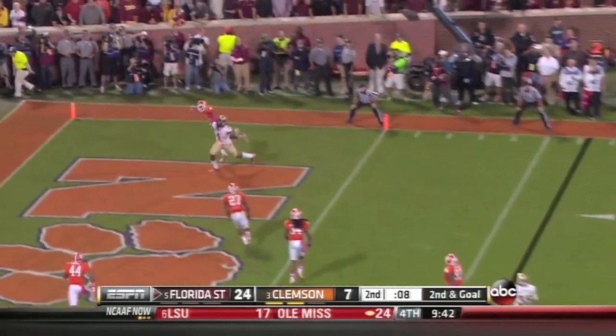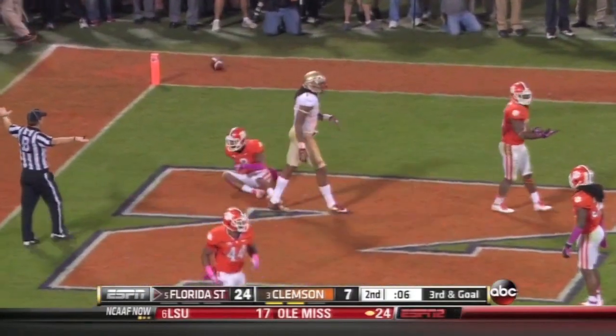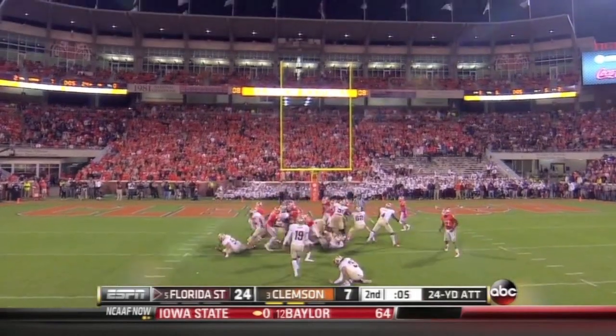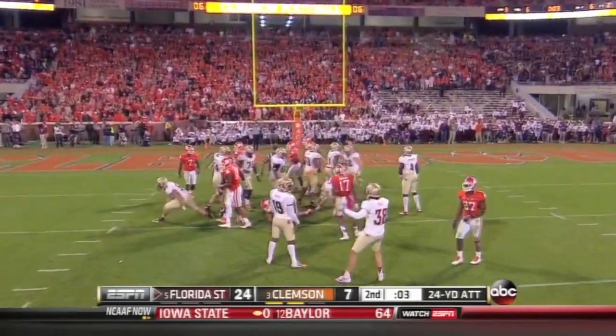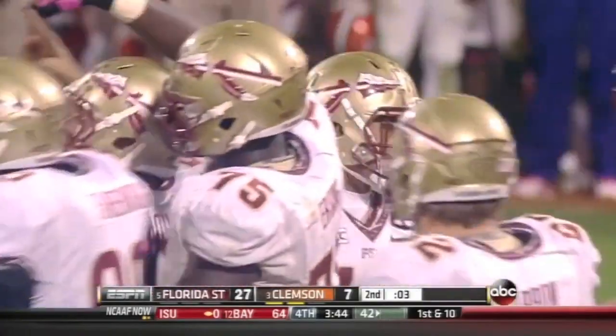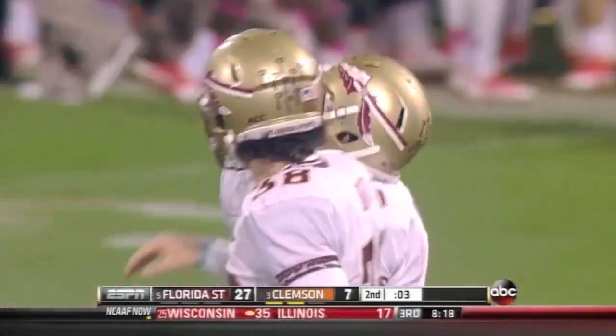Short drop, fires into the end zone — Benjamin. 24-yarder. The Noles kick on the way with three seconds remaining. The Noles dominating Clemson — 27-7.